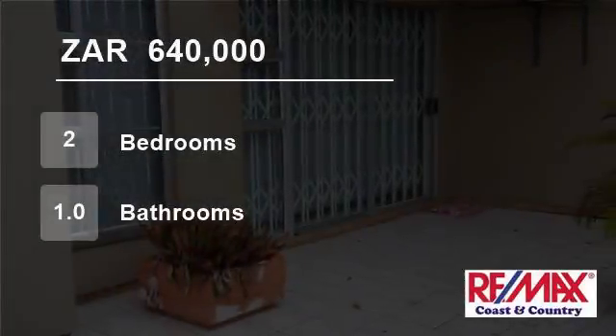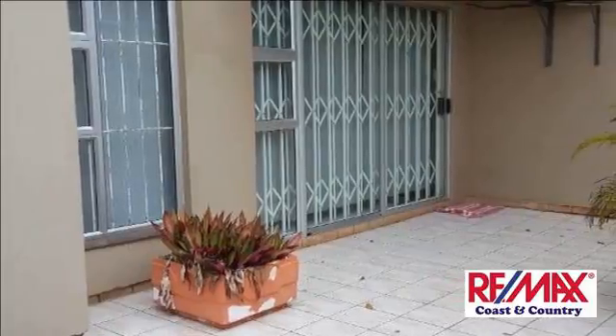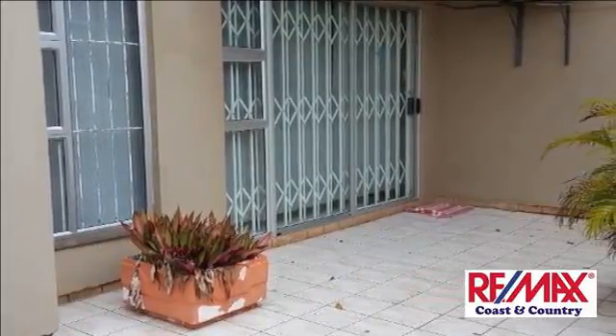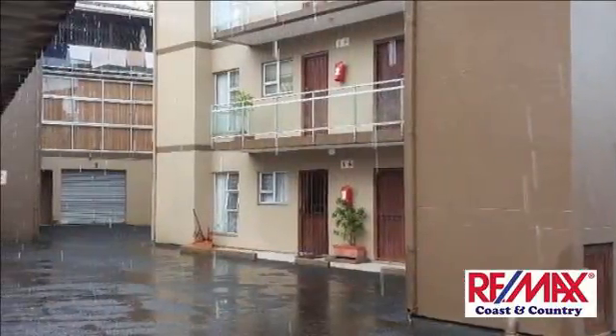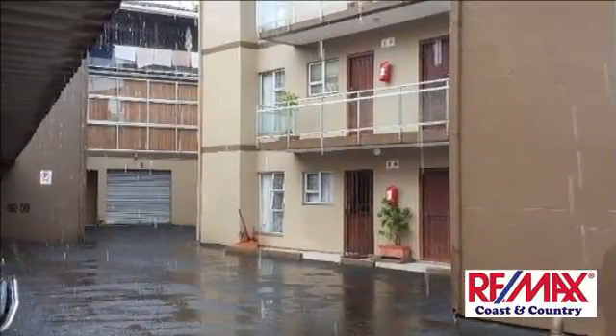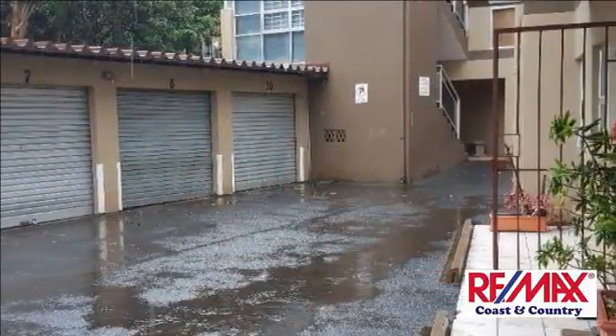Welcome to this two-bedroom flat for sale in Margate, KwaZulu-Natal, South Africa for 640,000 rand. Ground floor unit with private garden that is now paved and tiled to make a cozy patio for your Fridays with friends. It's close to almost all amenities and just a street away to the beach.